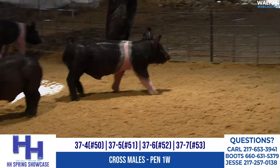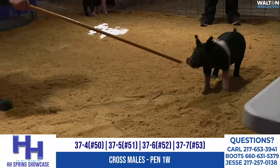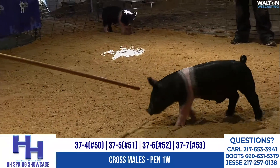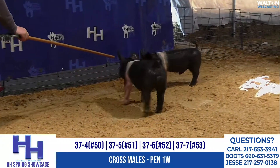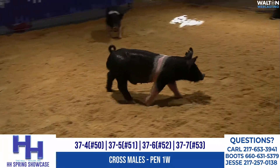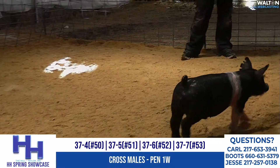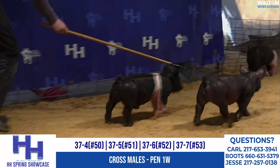So again, they're all littermates — the 37s, sired by the Disciple, out of a Goosebumps, Dirty Secret dam. That's 37-7 there on your screen right now. We've talked about this litter, we've seen some sisters, and we will see a couple more brothers yet. There are 37-litter pigs sired by the Disciple here in pen 1W.